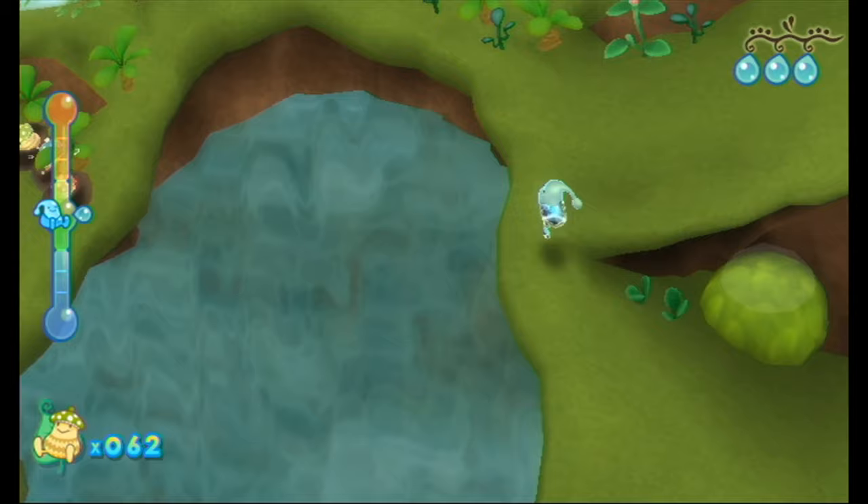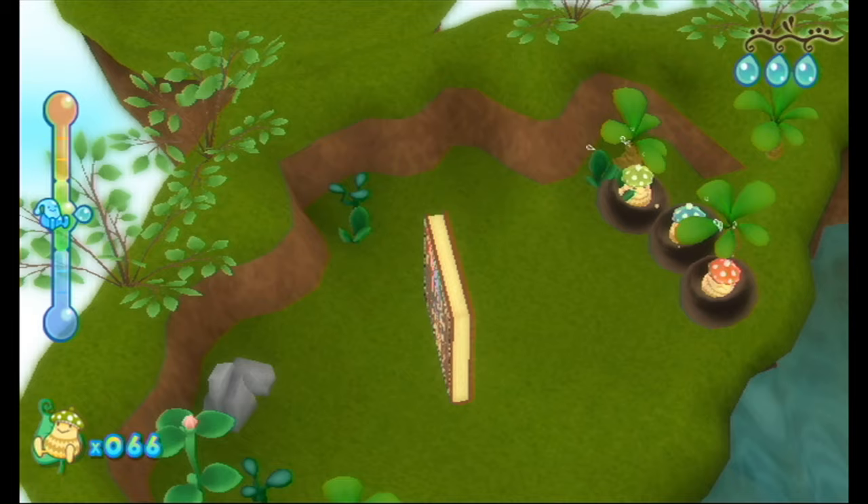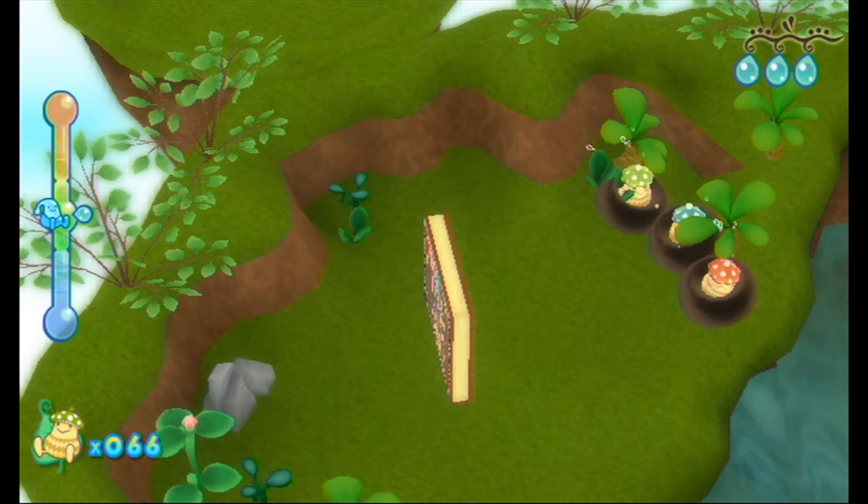It's a really interesting, unique game with lovely graphics and lovely music. I highly recommend Dewey's Adventure if you've played all the Nintendo platformers and want something cute, colourful, and fun — you really can't go far wrong with this one. Konami was a fantastic publisher and developer for the Wii, and I've got a few more Konami games that I'm going to get to in a little bit.